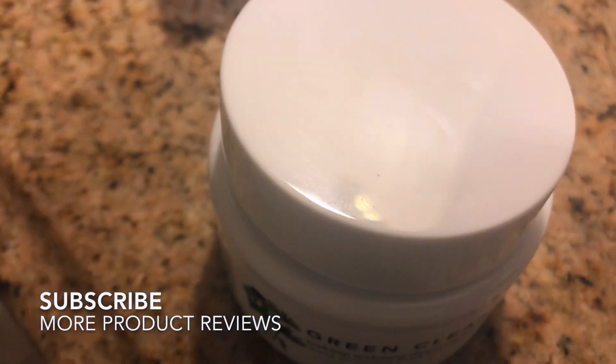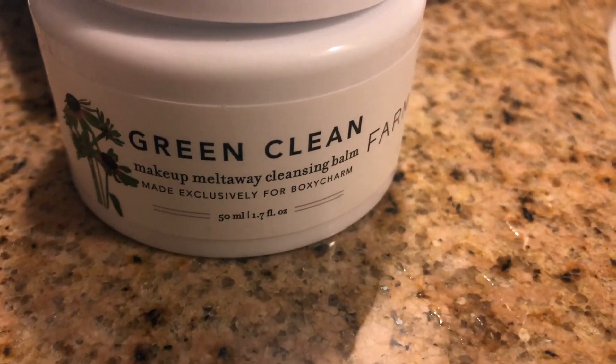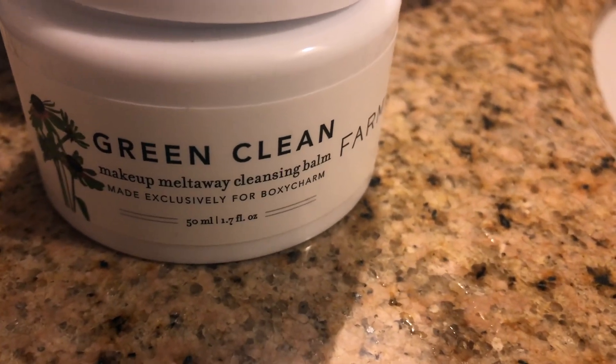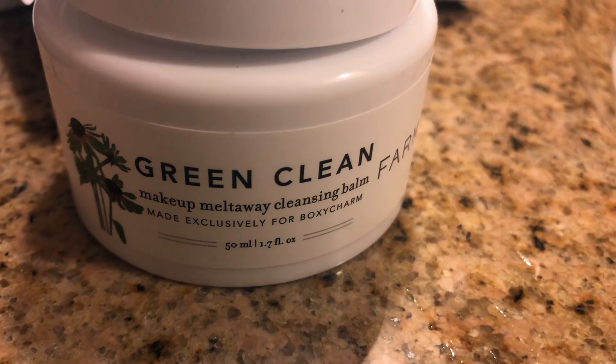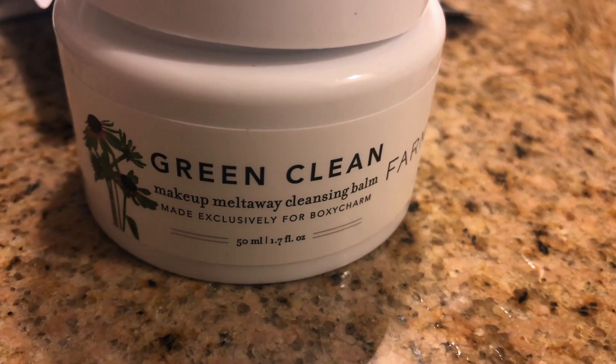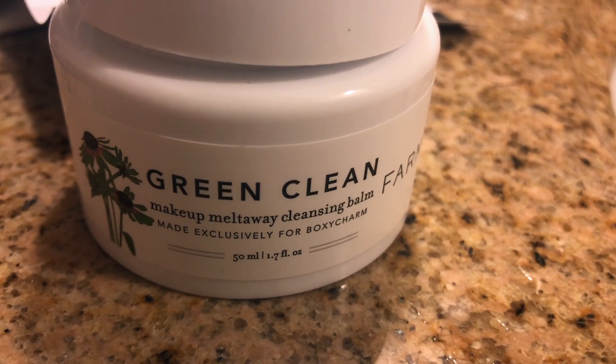Basically it's a cult favorite makeup cleansing balm that just melts away everything. It's powerful enough to remove every last trace of long-wear makeup, but also nourishing on your skin, leaving it hydrated and smooth. The brand's goal is to bring out the best version of your radiant self using naturally derived ingredients and cutting-edge science to harness the healing powers of what nature provides.